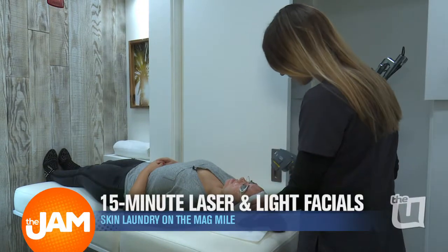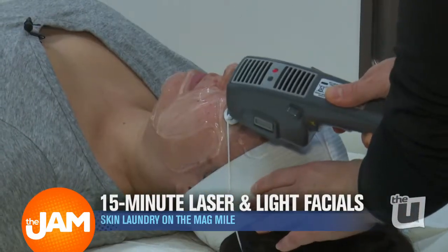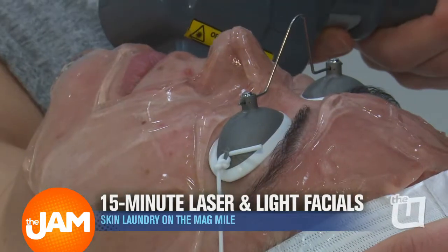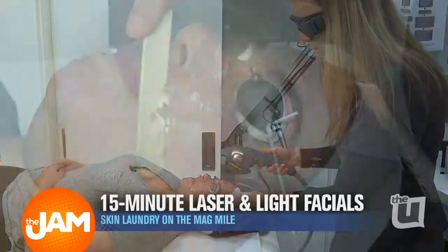The second part is the IPL — that's an intense pulse light — and it focuses on more of the exterior surface: redness, uneven skin tone, hyperpigmentation. It really balances all of that out and then brightens up your complexion. There's absolutely no downtime, so you're not going to get redness, peeling, or flakiness afterwards.